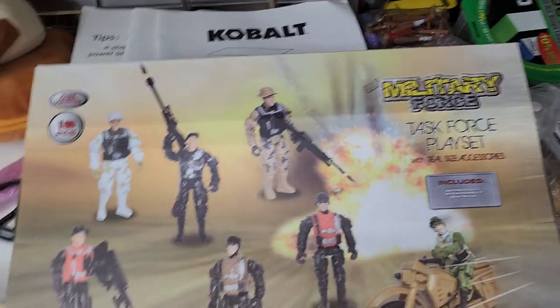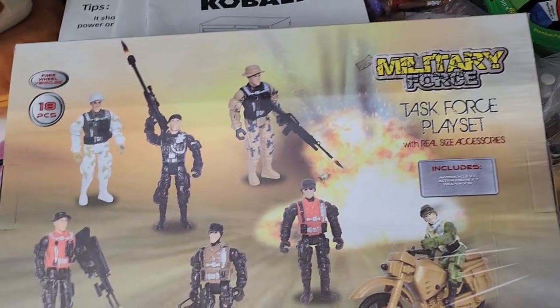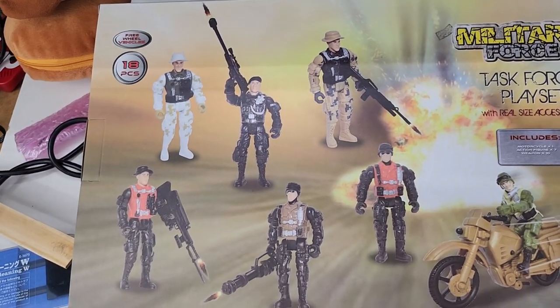Let's take a look at the back. Pretty generic picture on the back. Yeah, includes 10 weapons and all that.